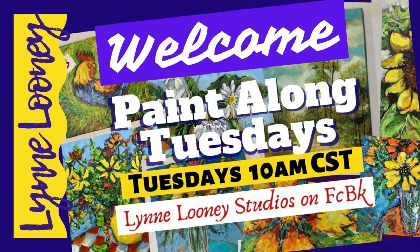Stay tuned to the end for the proposed schedule for 2022 and a list of basic supplies. Hello and welcome to Paint Along Tuesdays. I'm Lynn Looney, the host of that group — it's a public group on Facebook, and I also do a free paint-along tutorial every Tuesday at 10 a.m. Central Standard Time at Lynn Looney Studios.